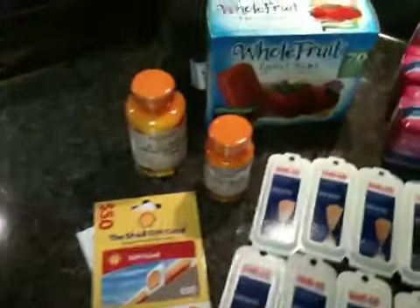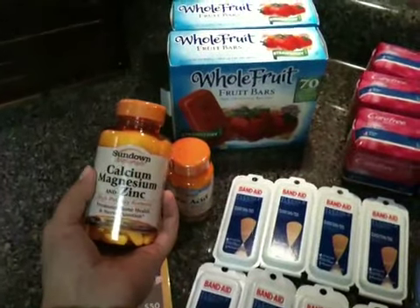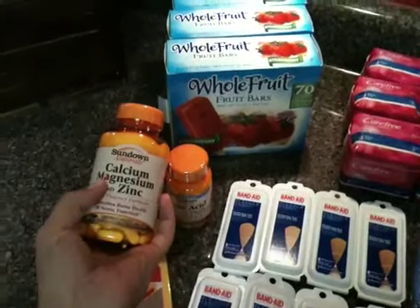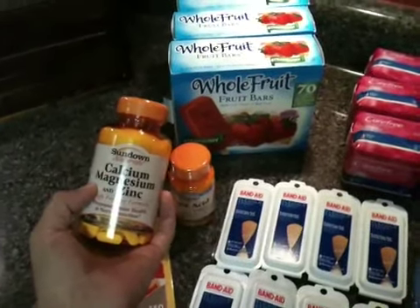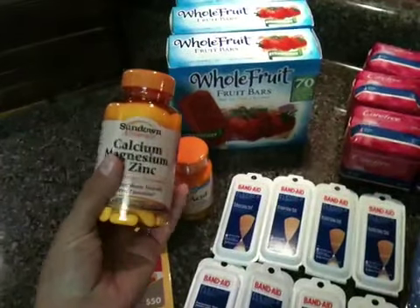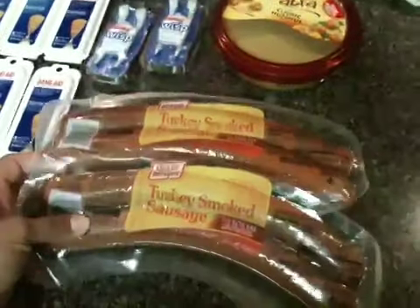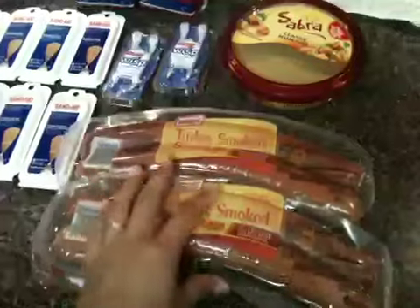Then they had the deal on their vitamins again — regular price, but in the Green Flyer when you buy two of them you get $6 off. And then from the Sunday paper there were $1 off coupons, making these free with a little bit of overage. And then I got some of the Oscar Mayer Turkey Sausage, which was $10 for $10, so these were $1 a piece.